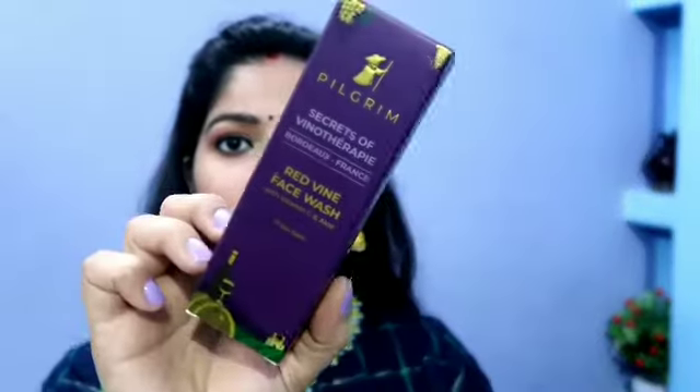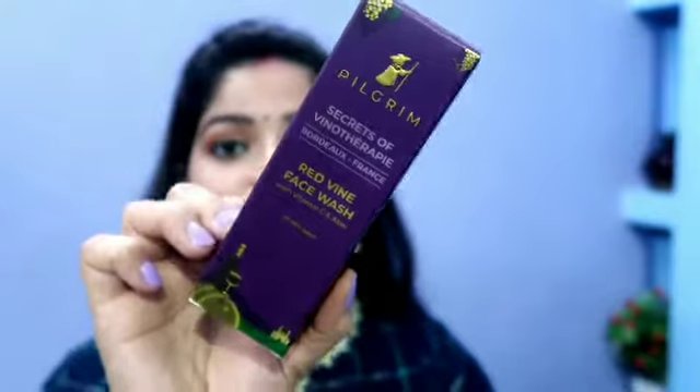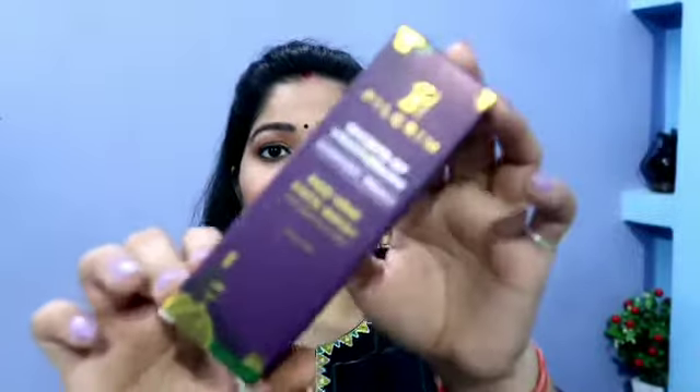So without wasting any time, let's get started. I have three products from this whole range — they have so many good products including hair care and skin care. The first product is their face wash: Pilgrim Secret of Venotherapy Red Wine Extracts with Vitamin C and Aloe Vera. It is suitable for all skin types, 100ml, priced at 350 rupees. The main ingredients are red wine, aloe vera, and vitamin C.